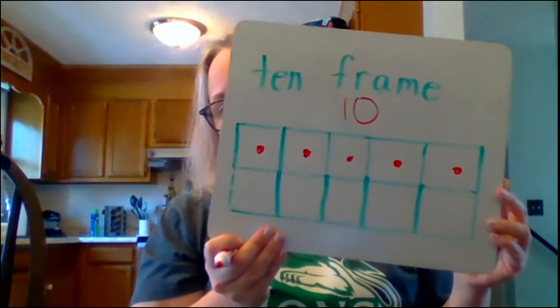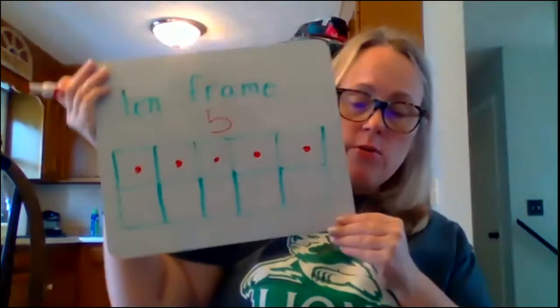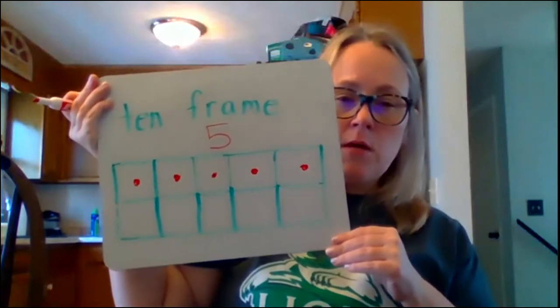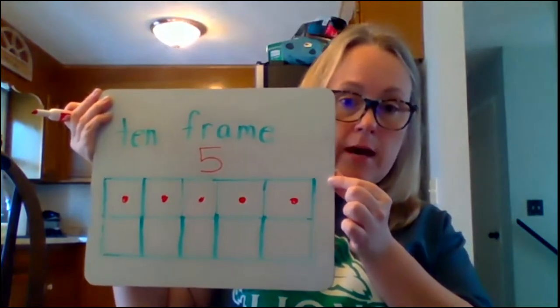So what number did Ms. Beck show? I'll show you one more time. Can you hold up how many fingers of the number I showed? If you said 5, you were correct. There were 5 in the 10-frame. And you can also tell that — even if you didn't count them — because you could see that the whole top row was filled up.